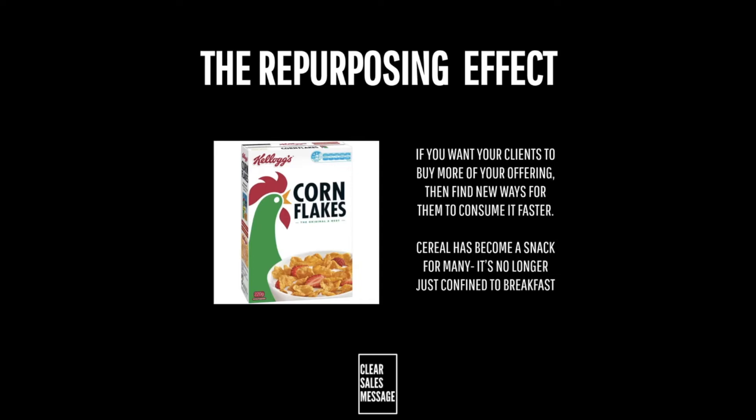The repurposing effect is all about the fact that if you want your clients to buy more or consume more of your offering, then you simply need to find new ways for them to consume it faster. Cereal is the great example here — it's become a snack for many and is no longer confined just to breakfast.